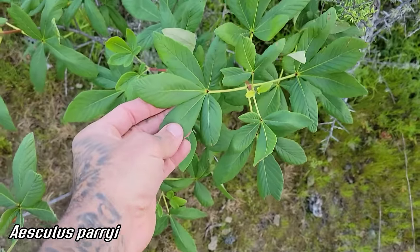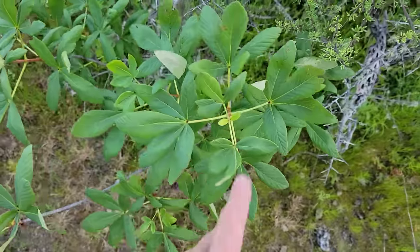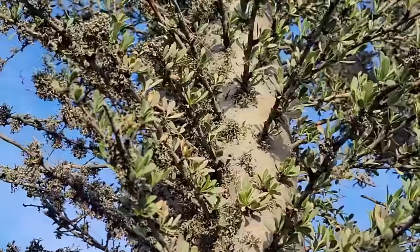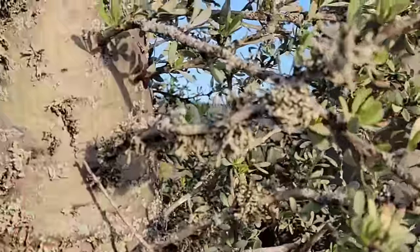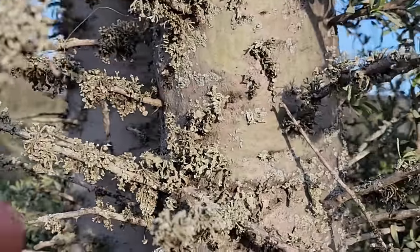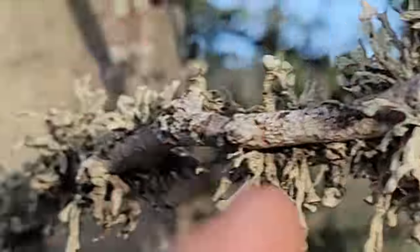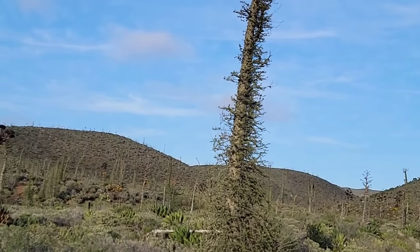It turns out after looking at the DNA, this Aesculus is more closely related to Asian species in the genus than to the northern California one. Photosynthetic stems, spines, drought deciduous leaves — and it's got all this wonderful lichen just covering it. Not harming it — they're just living together, making it work. More people could learn from that example. Anyway, that's all I got — have a great day. Boojum trees, everybody — Fouquieria columnaris.